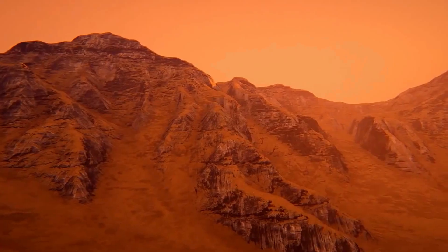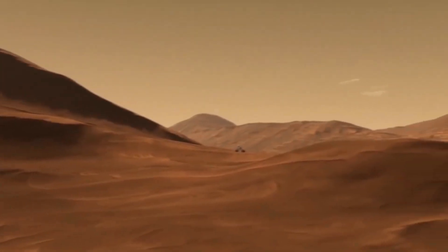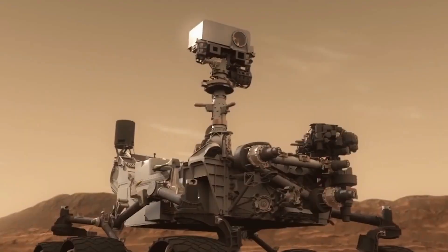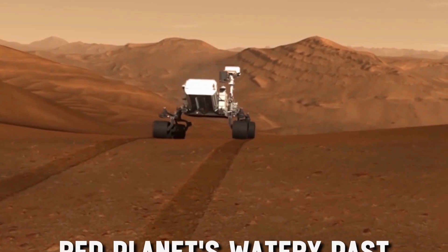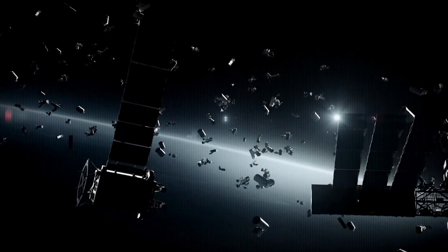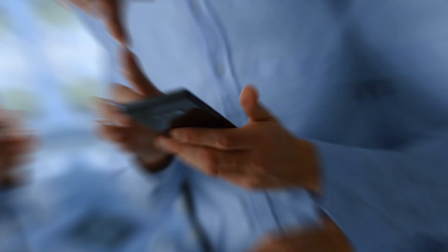Attention all space enthusiasts! Ever wondered if there's water on Mars? Forget rovers collecting dust — NASA is going in for the big dig. We're talking miles deep to extract precious resources and unlock the secrets of the Red Planet's watery past. In today's video, get ready for Red Water, a next-gen drilling machine that could change everything we know about Mars.